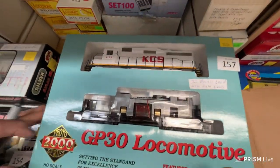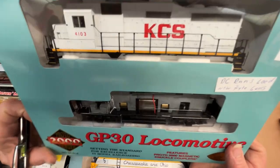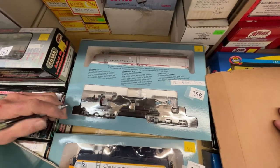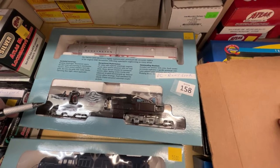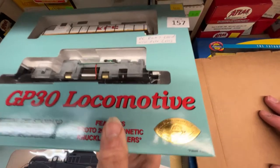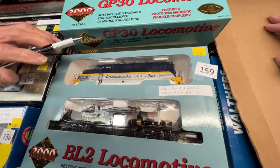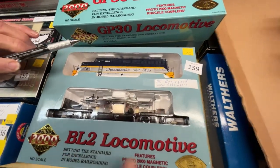Number 157 is a KCS GP30 — nice color paint scheme — DC, runs good, new axles, $55. Number 158 is a Burlington E unit, straight DC, $55.